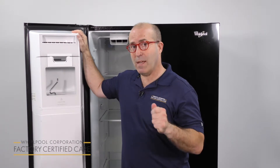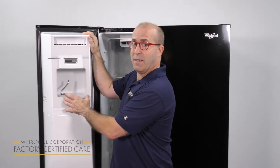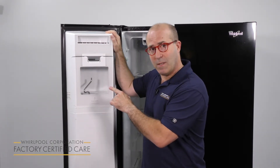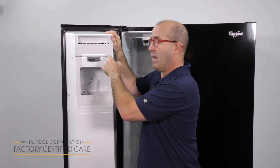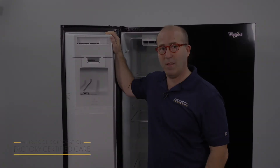Some unusual noises that you might hear are the first sets of ice cubes falling into your ice maker bin. Another thing you might hear is a humming sound, and that is when the water is starting to come down into the ice maker. The ice maker then creates the ice and dumps it down into the bin.